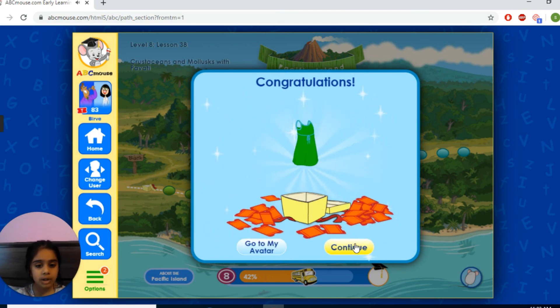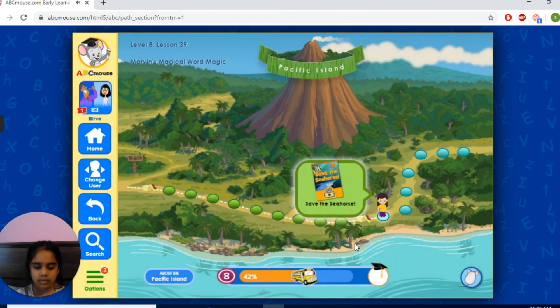Okay, I hope you enjoyed doing ABC Mouse with me, and I will always come to do learning activities. Bye! Bye!